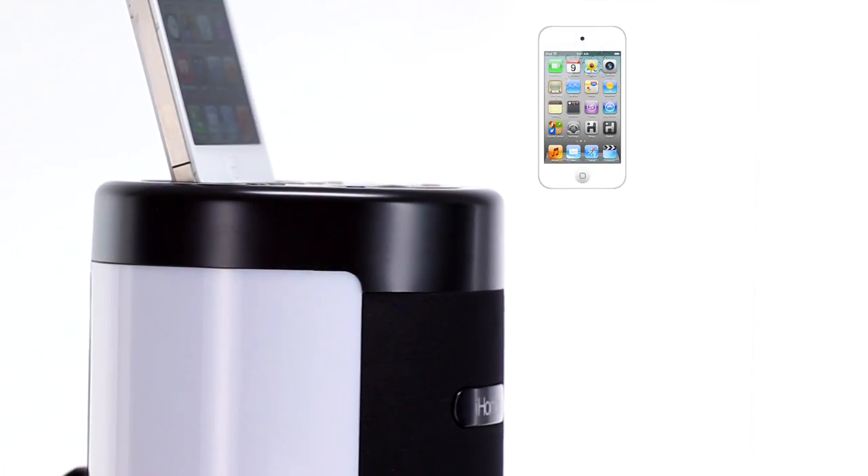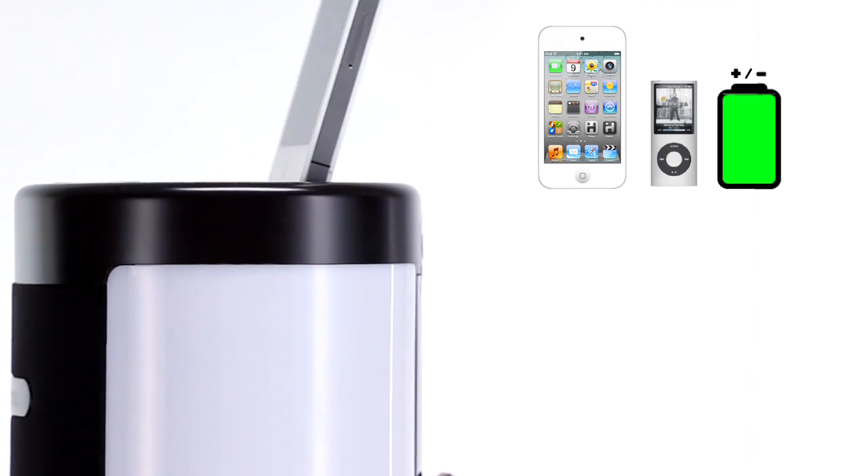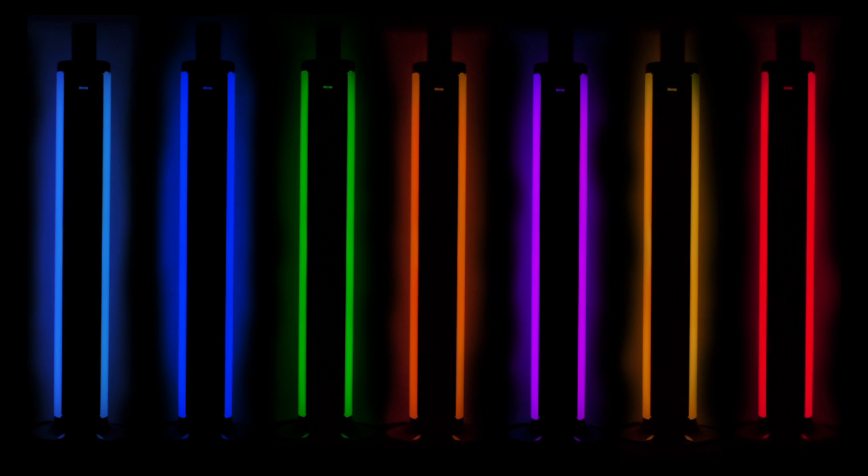Dock your iPhone or iPod and enjoy your favorite playlists in living color while keeping your device fully charged. The IP76 features seven different solid colors and five multiple lighting modes, delivering virtually unlimited personalized options to set the mood.